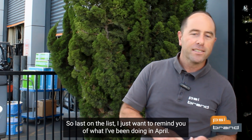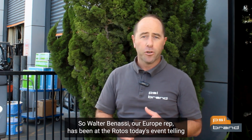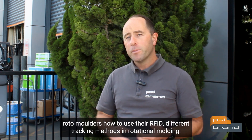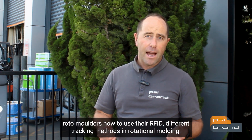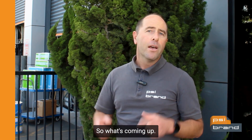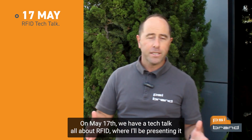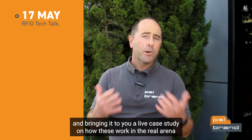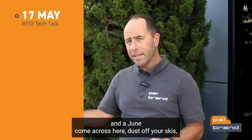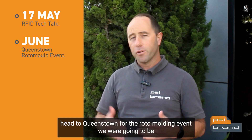Last on the list, a reminder of what we've been doing in April. Walter Bernassi, our Europe rep, has been at the Rotor Days event telling Rotor Moulders how to use RFID and different tracking methods in rotational molding. Coming up on May the 17th, we have a tech talk all about RFID where I'll be presenting a live case study on how these work in the real arena.